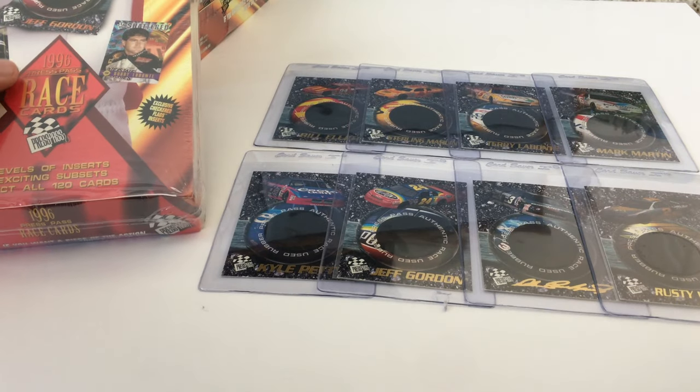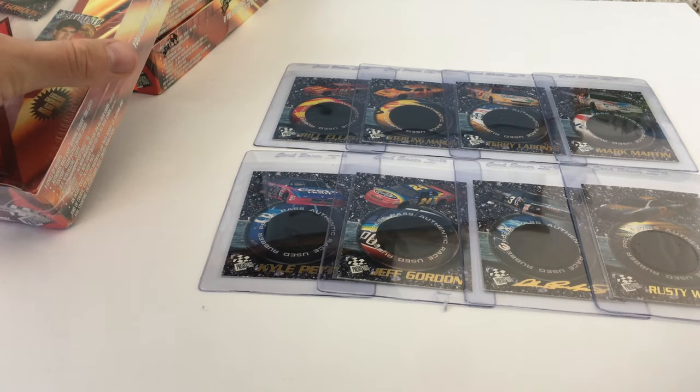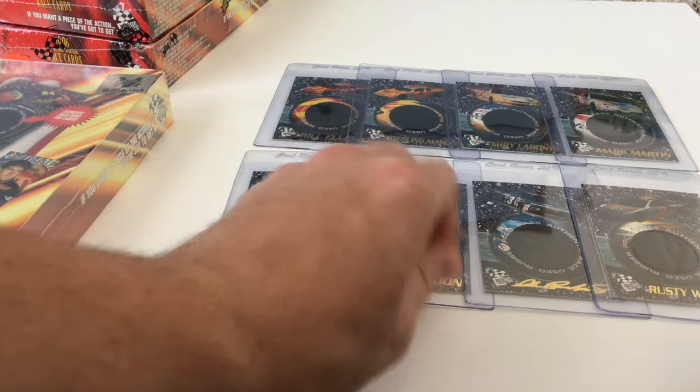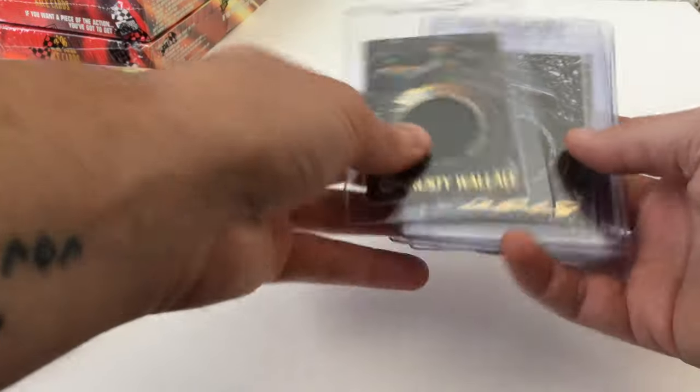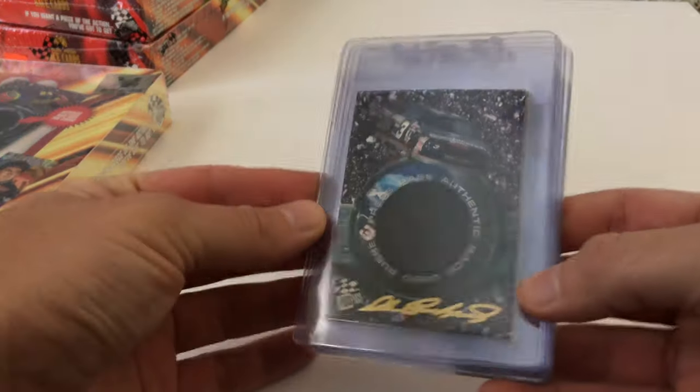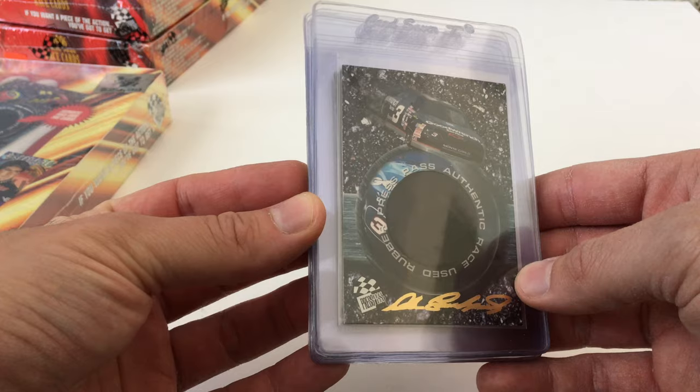Before I open the box, I want to show you my set of 1996 Press Pass Burning Rubber from the first series — the first event-used, race-used cards from any sport on the market. January 1996.